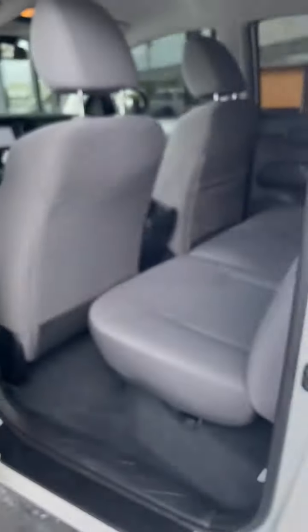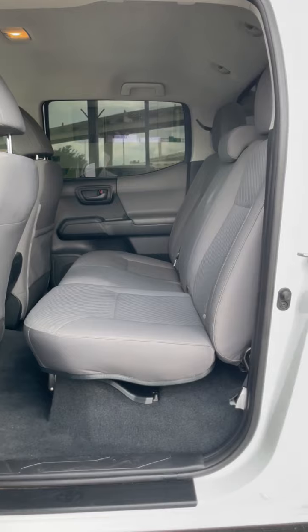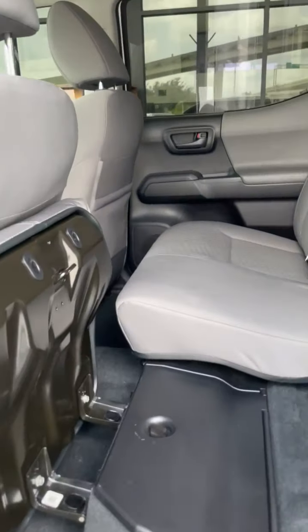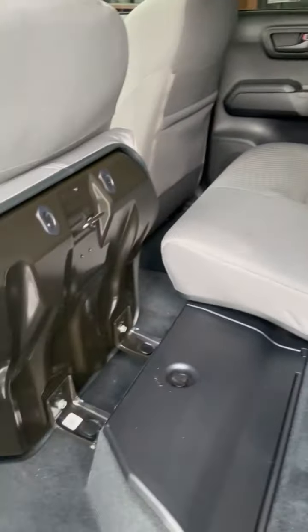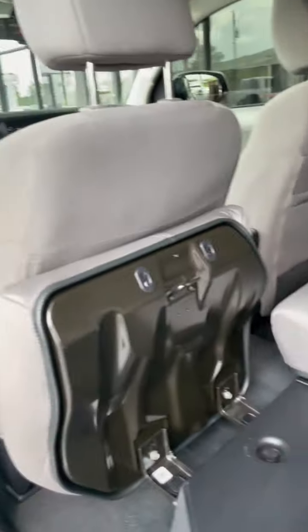Let's hop in the backseat and see how that goes. You can even fold the seats for some more storage — you can do that on both sides. It's got extra lockable storage down here where you can lock your goodies. You can also fold down the seats, and we've got some extra storage down here.